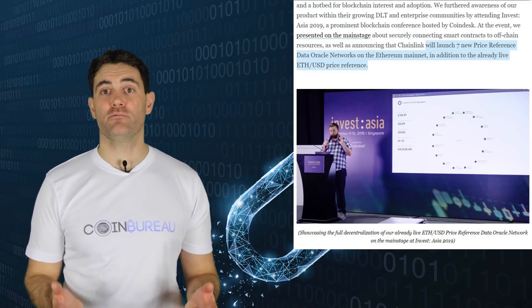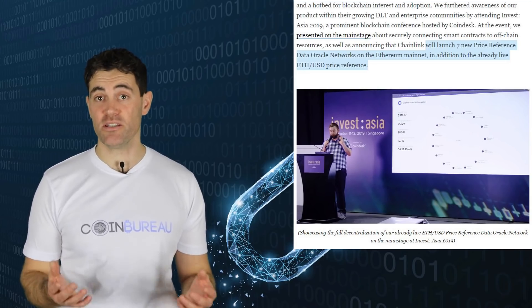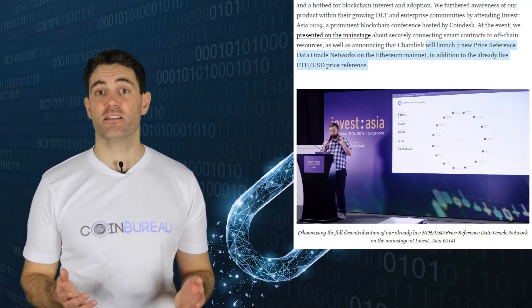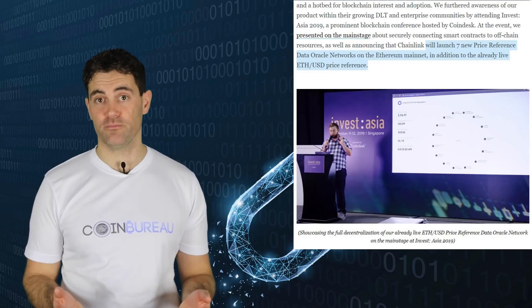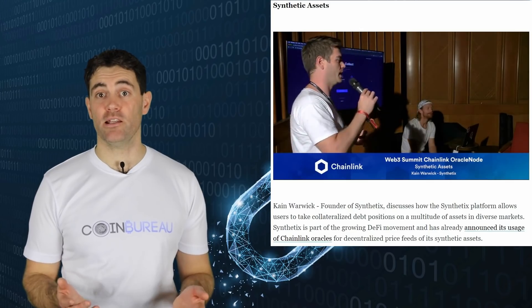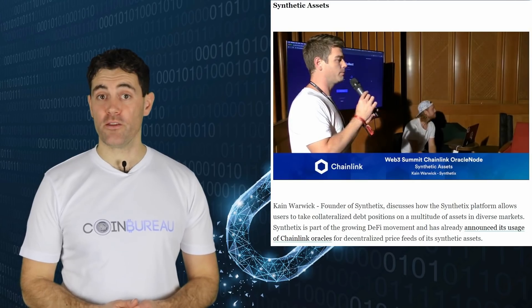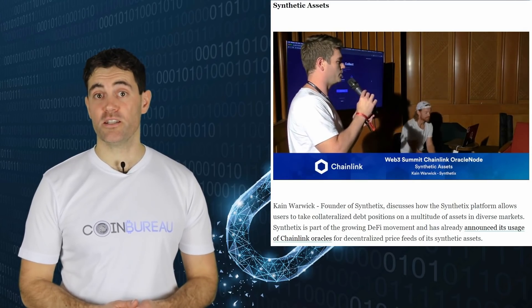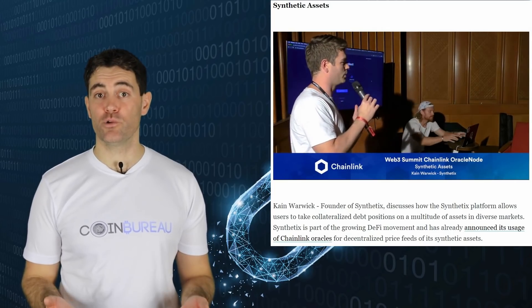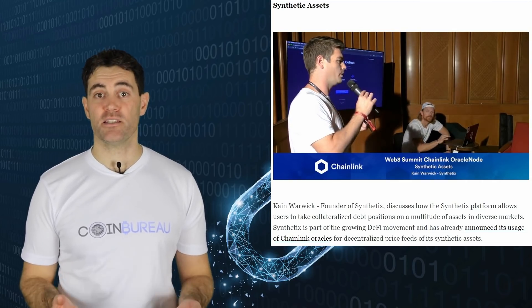They recently announced the release of seven new public reference datasets for any user to incorporate into their smart contract. They're working on developing large amounts of datasets that users need, such as ETH to USD or Bitcoin to USD. Because people are building markets around these datasets, Chainlink can provide users with the secure dataset reference they need. By replicating these oracle networks, they can expand to other datasets. For example, Synthetix already plans to integrate with Chainlink to decentralize price feeds, and Chainlink is hopeful that others like the Compound Protocol will also use these datasets.